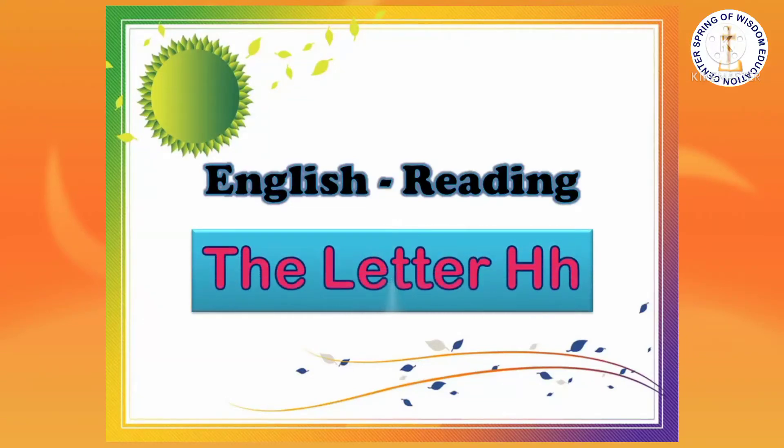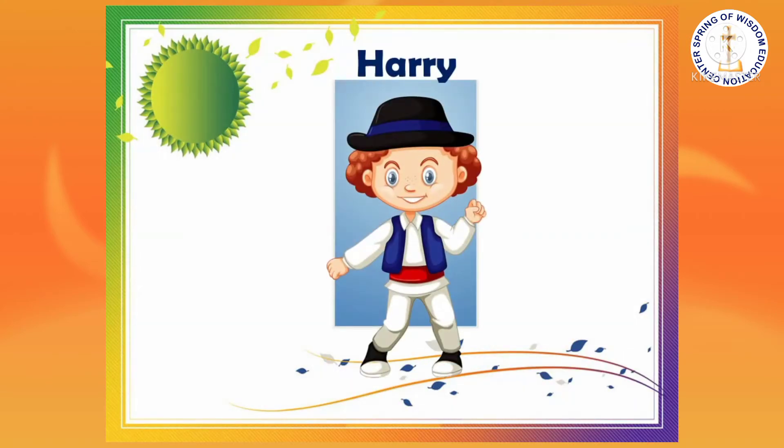The Letter H. This is Harry. Harry has a hat.